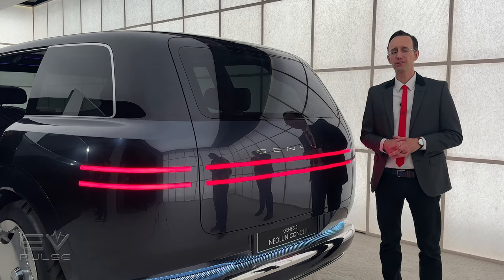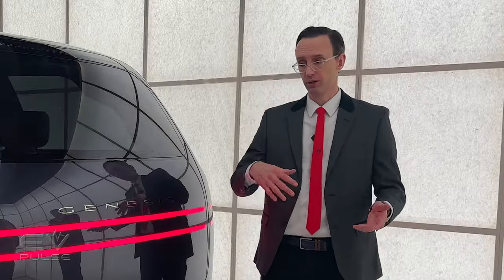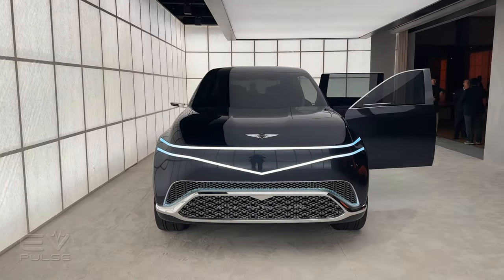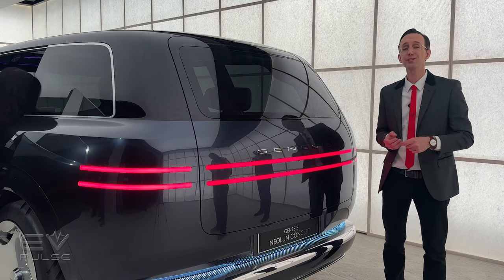Now for a bit of bad news: unfortunately, there's no word whether the Neo Loon will actually enter production, and I don't know what it will cost or when it would be available. But this vehicle sure looks and feels like it could be ready for production in pretty short order. Fingers crossed that Genesis builds something this sleek — this could be a template for an upcoming GV90 or something similar.